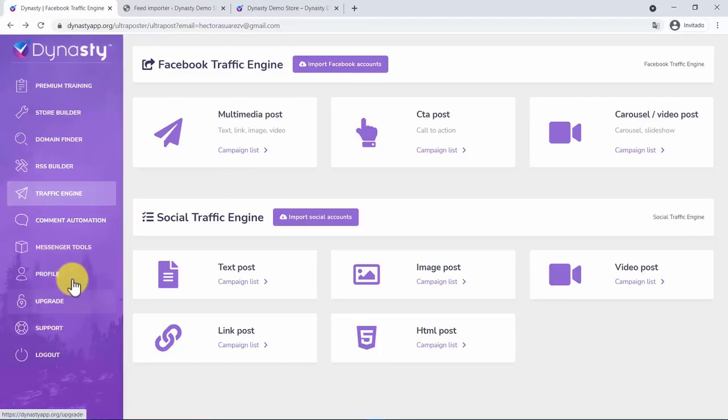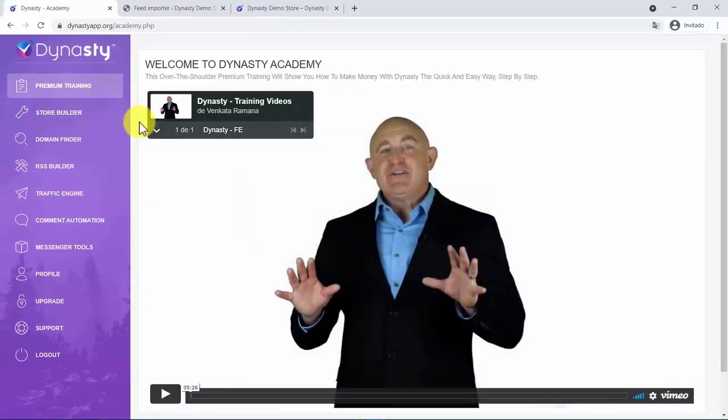This is it. This, in reality, is your ultimate chance to find yourself a big slice of the multi-trillion-dollar e-commerce business pie in just three simple steps, the quick and easy way. On top of that, we will grab you by the hand and show you step-by-step, over our shoulder, how to profit with this faster than ever, like no other app would do for you. See you inside.